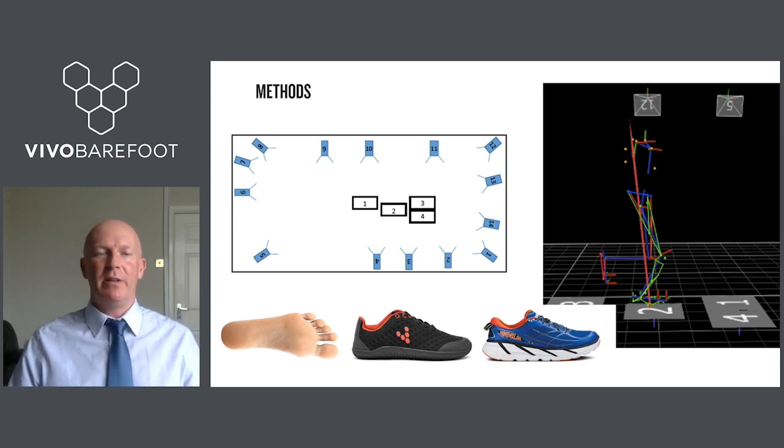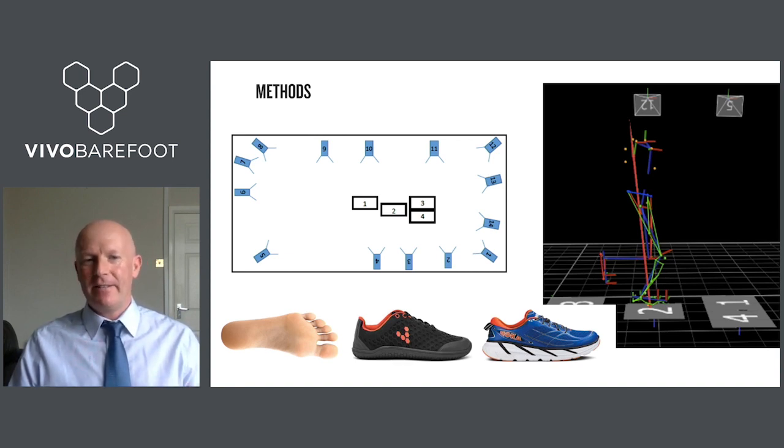The methods were similar to the previous study, using 3D motion capture. After a 30-minute habituation period — a previous study in the series had shown 15 minutes was sufficient to stabilize gait pattern in a given footwear condition — all footwear conditions were performed on different days. Runners completed a series of runs through our biomechanics lab, which has four embedded force plates and multiple cameras. We used joint angles combined with ground reaction forces via inverse dynamics to calculate peak knee joint loading during the gait cycle.